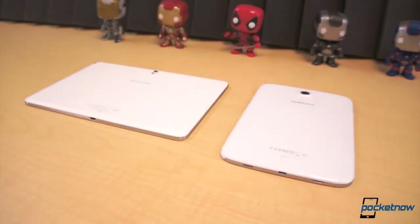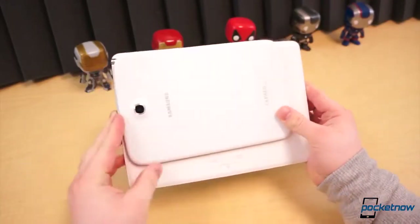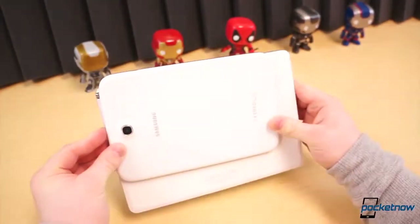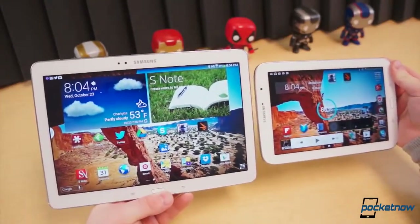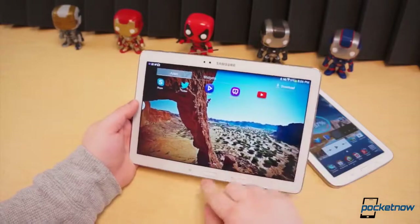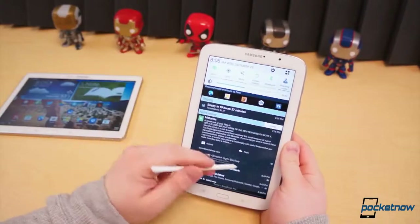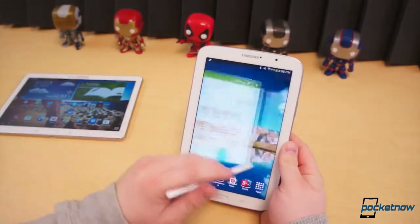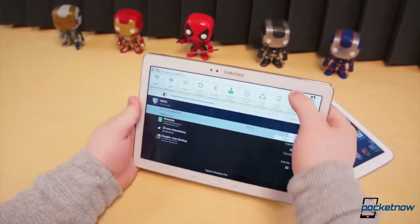On the outside, these two tablets are a lot alike, yet at the same time they're distinctly different. The Galaxy Note 8.0 is obviously much smaller — 210.8mm tall, 135.9mm wide, and only 8mm thick. The Note 10.1 is 243.1mm tall, 171.4mm wide, and 7.9mm thick. As a result, the Note 10.1 is also significantly heavier at 540 grams. The Note 8.0 is a staggering 202 grams lighter. Although both tablets require two hands for use, the Note 8.0 is much easier to hold with one hand and use with the other, while the Note 10.1 will often be held with two hands and used with thumbs.